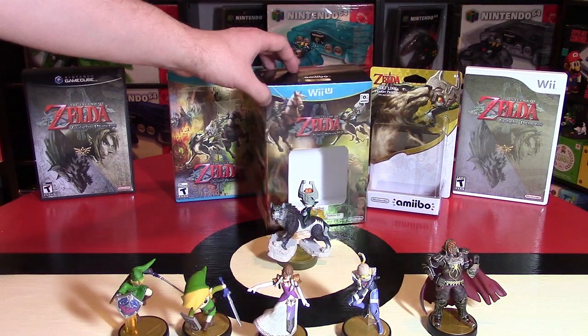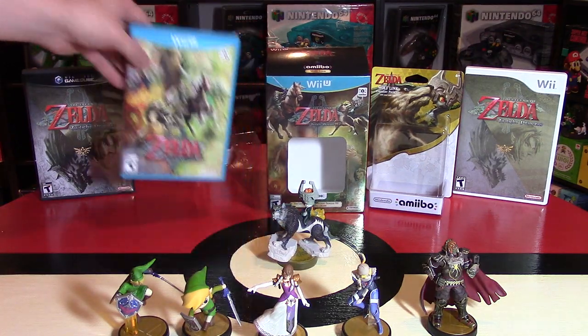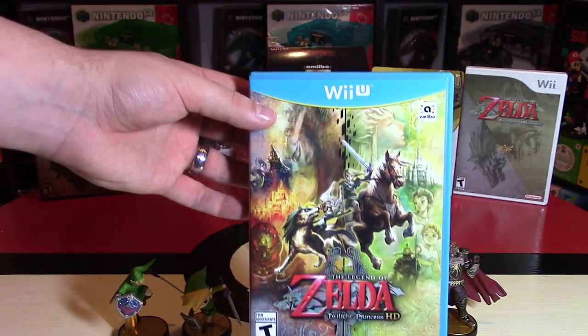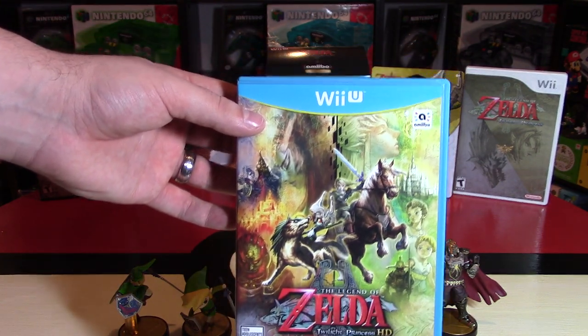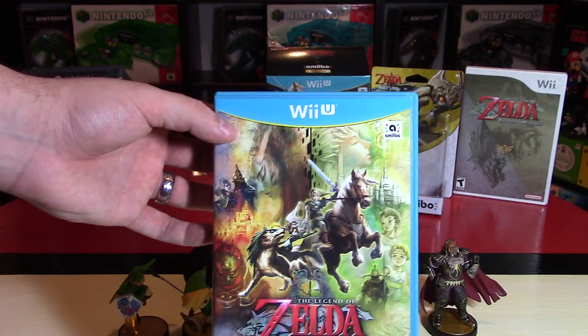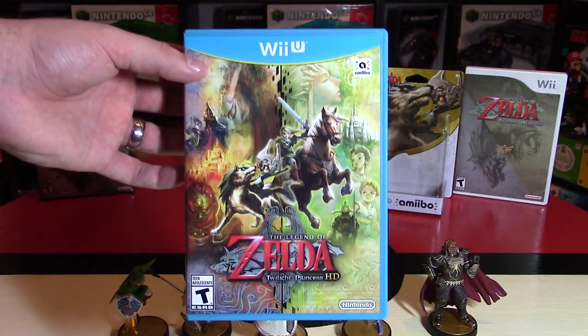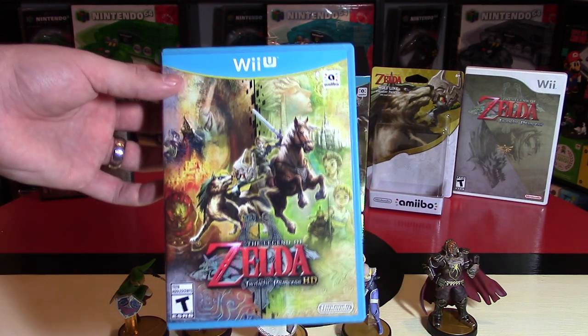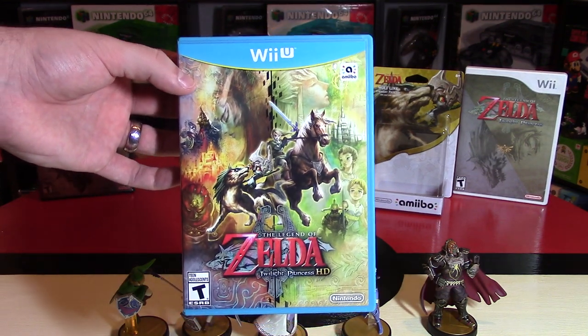I absolutely love this set and think it's really worth it. I'm not sure if a re-release is always worth $80, but when you get a cool Amiibo, an HD upgrade, some gameplay fixes, and real thought put into it, I think it's worthwhile. I really appreciate this release. Let me know in the comments below — as a Zelda fan or Nintendo fan, do you think this is worth it? And what do you think of the Wolf Link Amiibo?